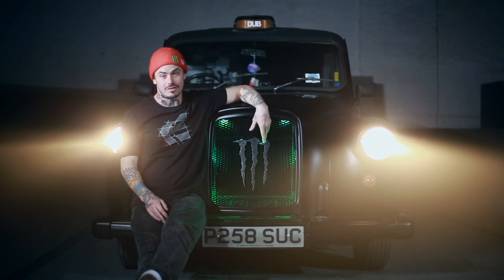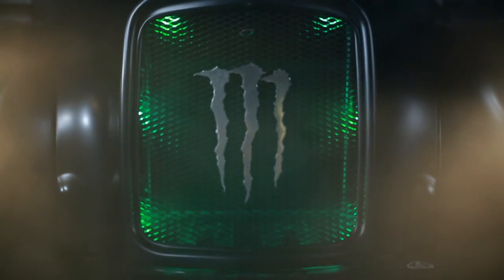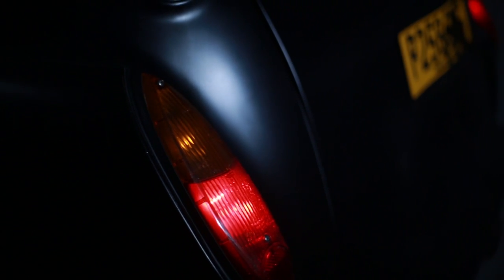Changes to the cab for this year — first off, a nice neon green light behind the Monster logo on the front, which helps it look mean. The matte black spray job and blacked out windows mean I don't think anyone's going to try and flag me down anytime soon.